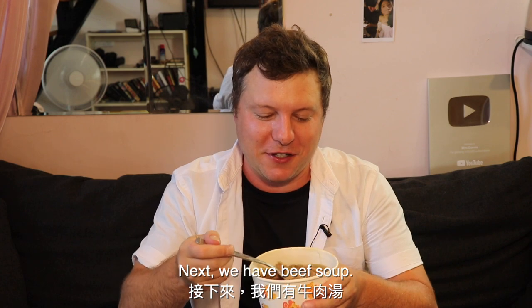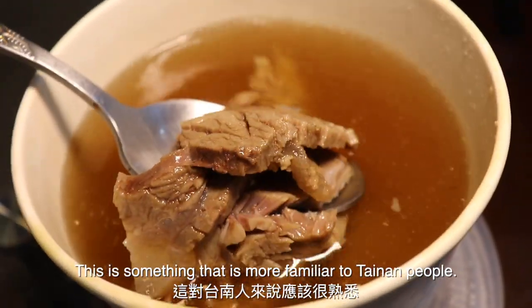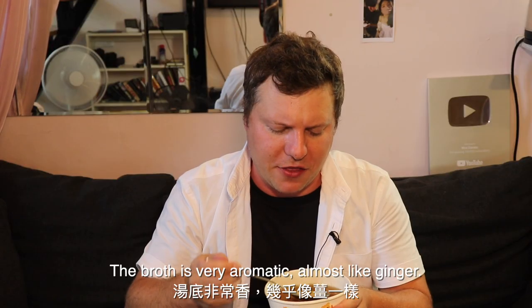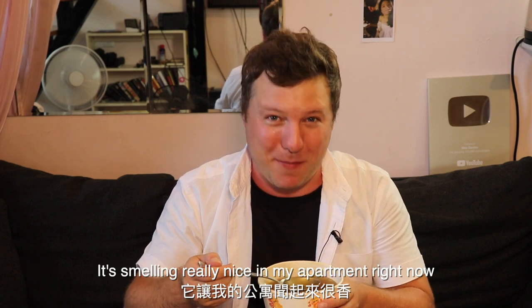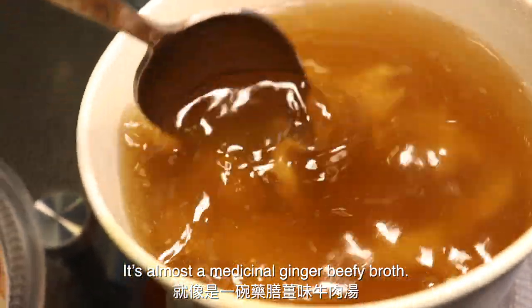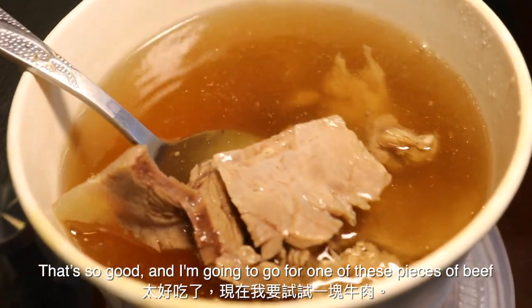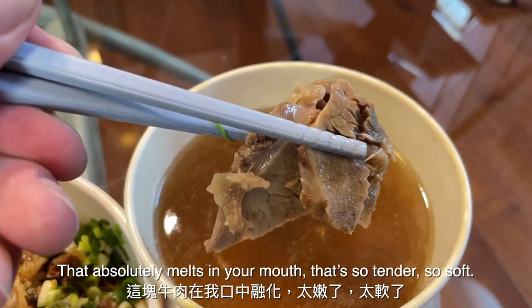Next up we have beef soup, and this is maybe something more familiar to Tainan people — I know in Tainan they love their beef soup. The broth is very aromatic, almost like ginger, and it is smelling really nice in my apartment right now. It's almost a medicinal ginger, beefy broth — that is so, so good. Going for one of these pieces of beef — that absolutely just melts in your mouth. It is so tender, so soft.